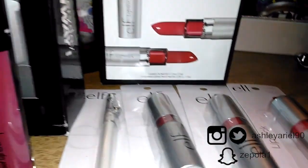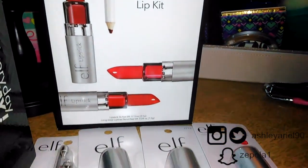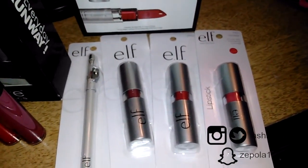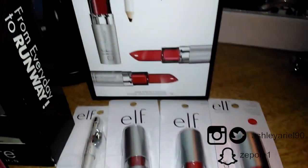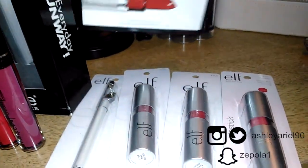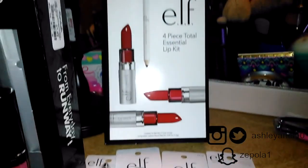The last bundle is the ELF four-piece Total Essentials Lip Kit. It comes with three lipsticks and a lip pencil, and the colors look like ones I'll like — berry tones and nude tones. I got this set for $4.99.